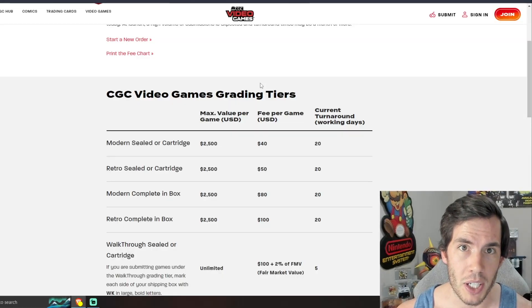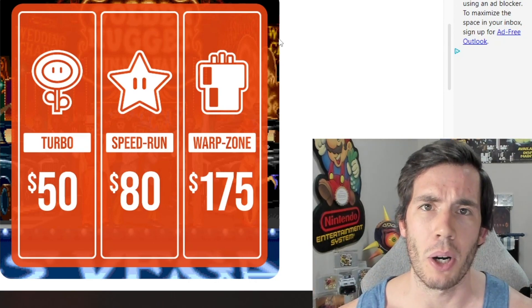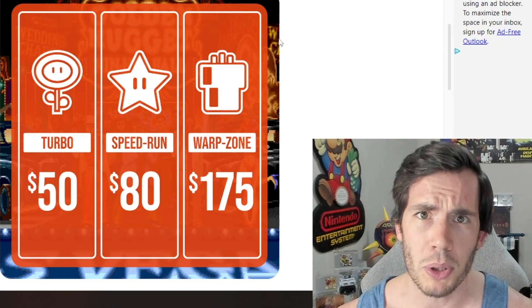With CGC, the price to grade a complete in box is either $80 or $100 at minimum. So I'm sure your brain is already figuring out how that's going to affect things, but we'll talk about that more in just a bit.